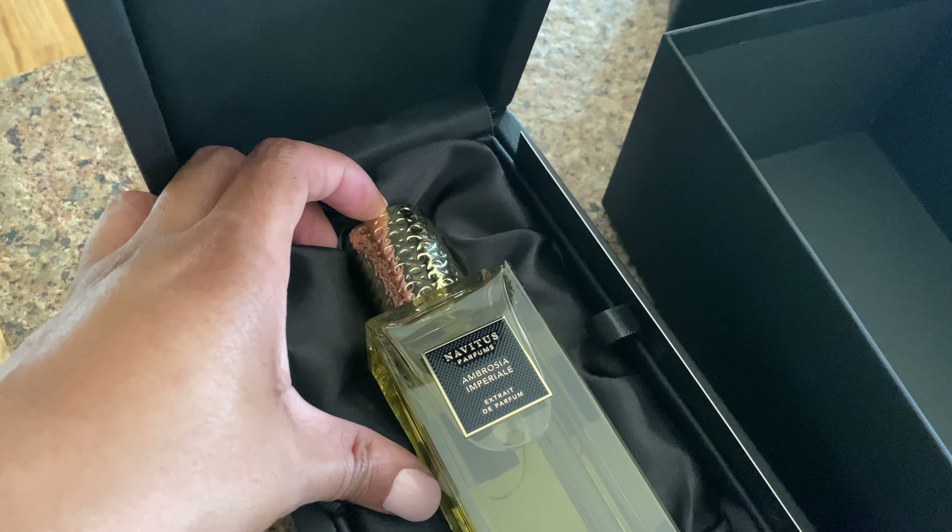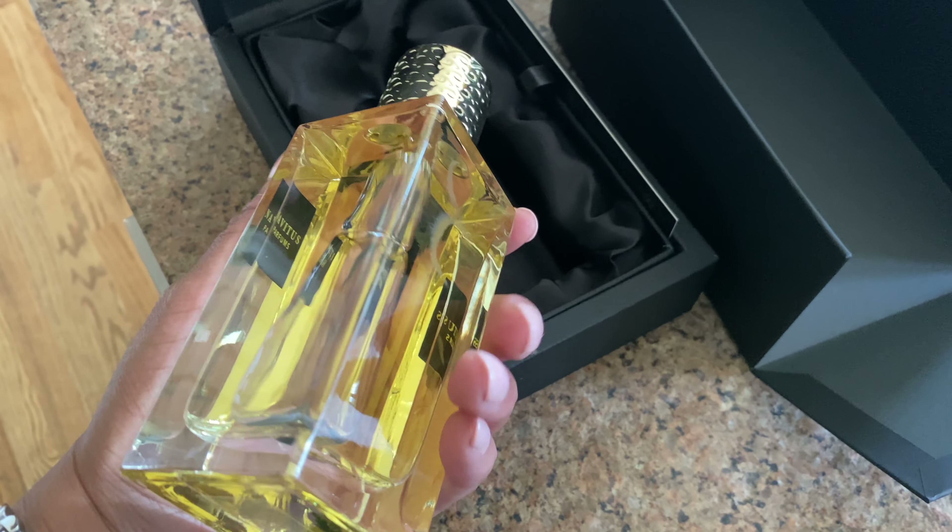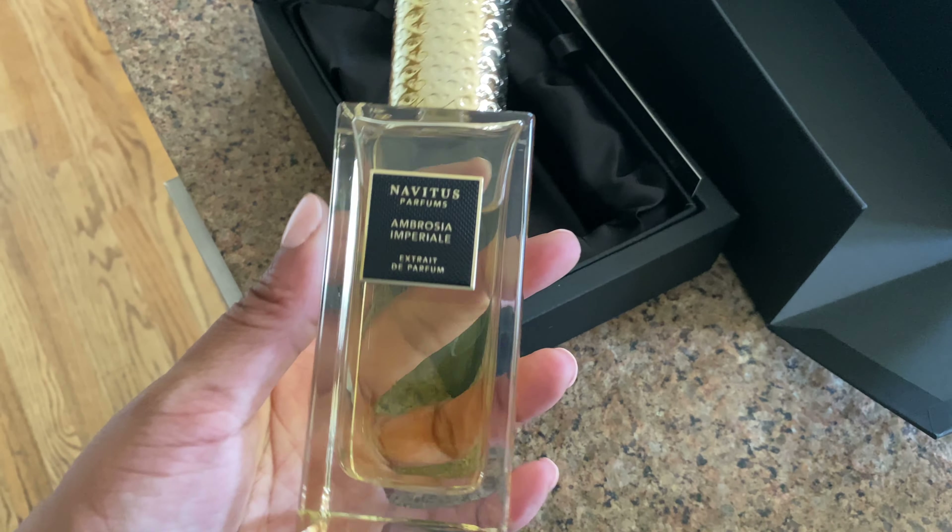This one arrived right after I finished filming so I had to include it — Ambrosia Imperial by Navitas Parfums, recommended by AI the Great. It's banana, dates, rum, caramel, whipped cream, saffron — intoxicating yet not too overpowering. The banana note isn't too potent, which I appreciate since I don't actually like bananas, but this is beautiful. It's 4.2 ounces and it is amazing. This is the scent of summer — sexy, deep, and sweet, neither masculine nor feminine, perfectly androgynous.